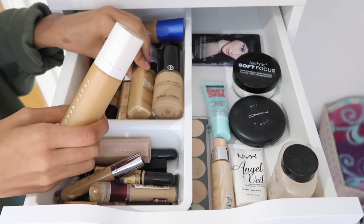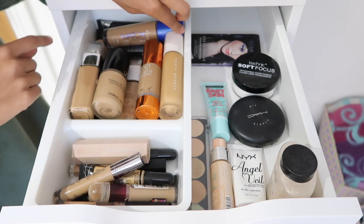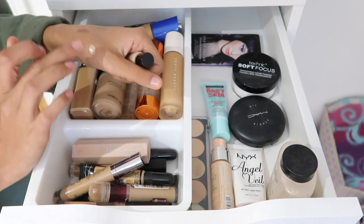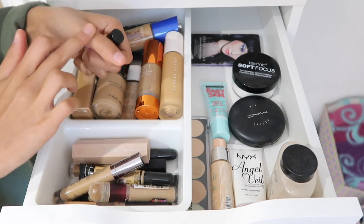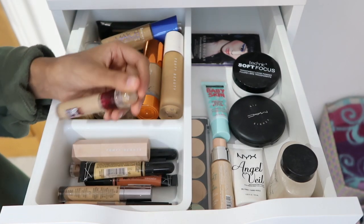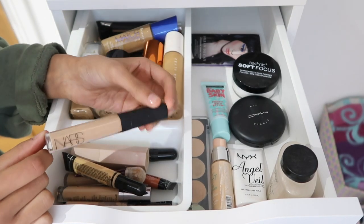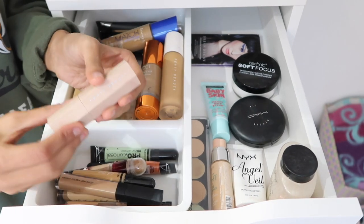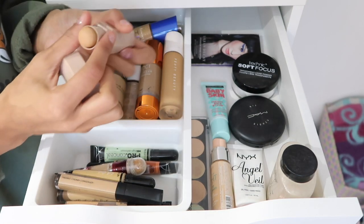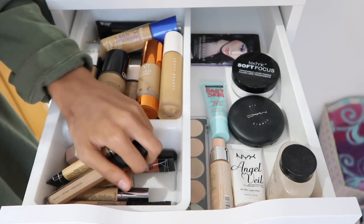I'm gonna have to find a way to work that because I'm guessing I can't return it. Underneath I have a few more: a MAC one, L'Oreal, Revlon, Bourjois, Rimmel, and some older ones at the back. I also got the new YSL All Hours foundation and a sample which looks a little light but I still want to try it — it smells super nice. In the front I keep all my concealers: Maybelline Anti-Age Rewind, Urban Decay Naked Skin — one of my favorites — and NARS Creamy Radiant Concealer.